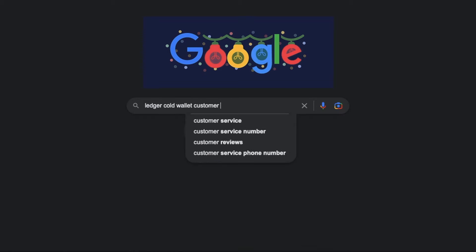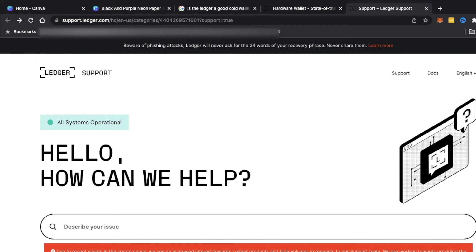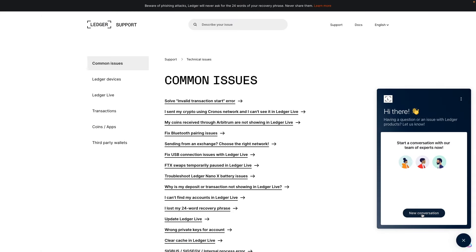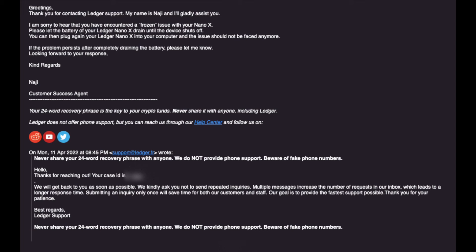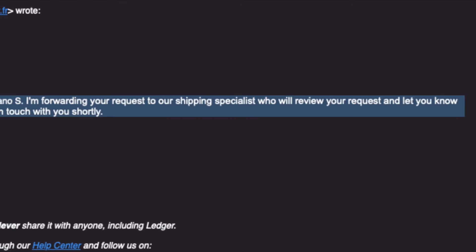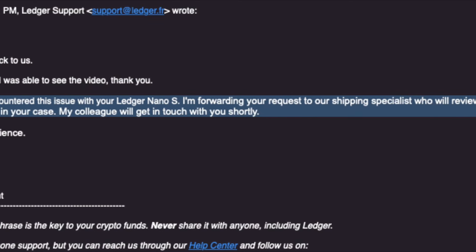I tried to find a way to contact Ledger over the phone, but of course in this day and age you just can't do it. I was able to find the next best thing and talk to somebody over a live chat. I addressed them with my concern and they followed up with a case number via email. During our email conversations, they told me to update my Ledger, but they just didn't seem to understand.